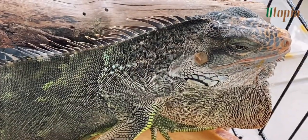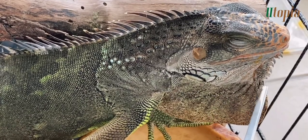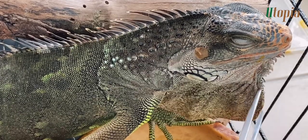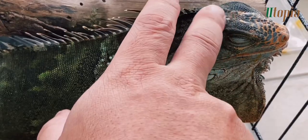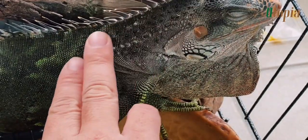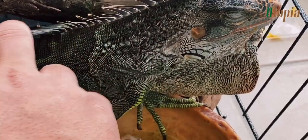Iggy is behaving so calm when I'm around. A green iguana like Iggy can grow up to 2 meters, and it is one of the largest iguana species around. A green iguana can live up to 25 years. I hope Iggy can live a good life with me by her side.